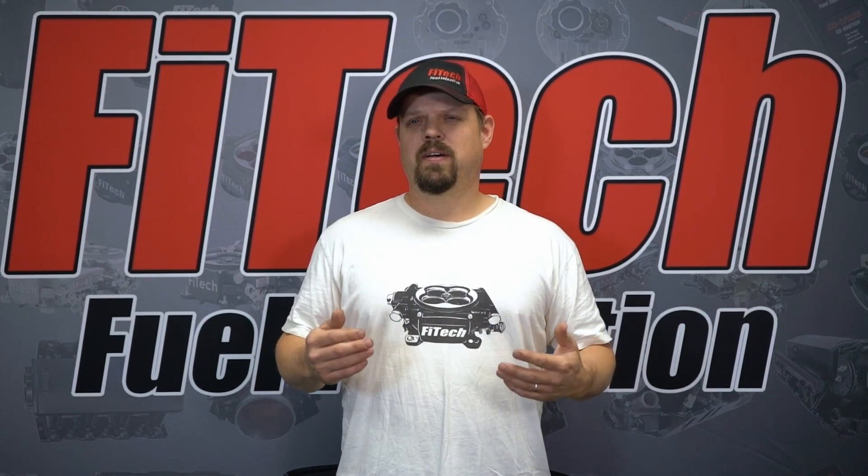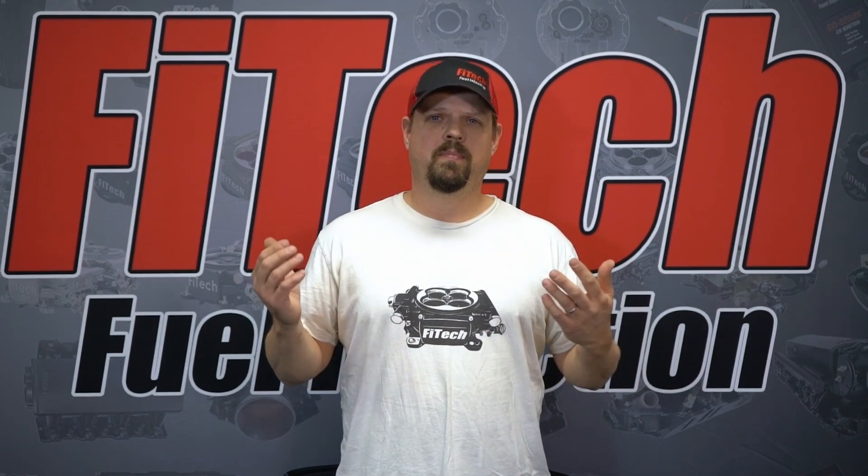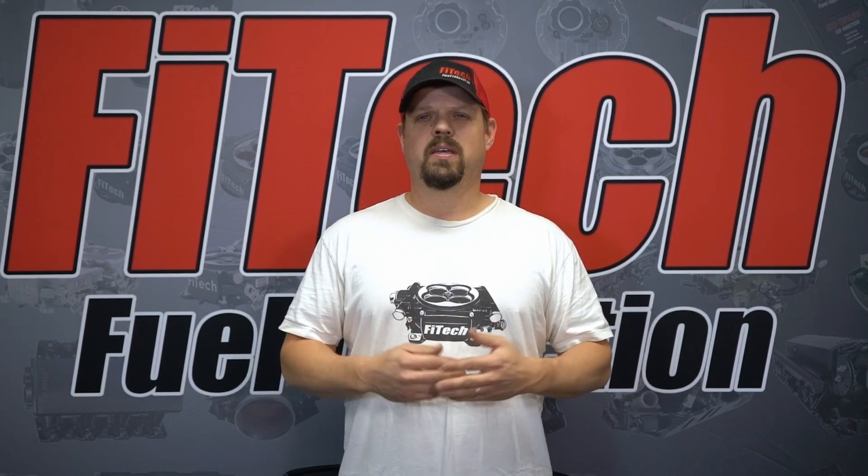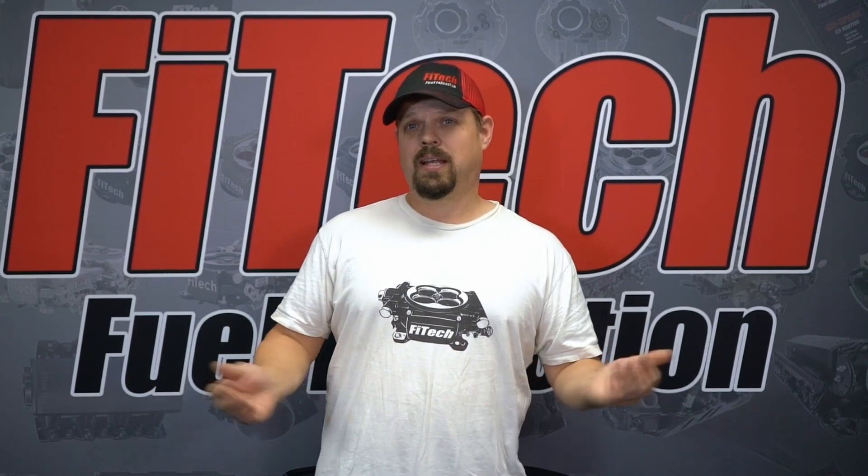Thanks for watching another Tech Tuesday at Phytek. Hit like and subscribe. If you have any questions you can call our tech support or email us. Join us again for another Tech Tuesday at Phytek next week.